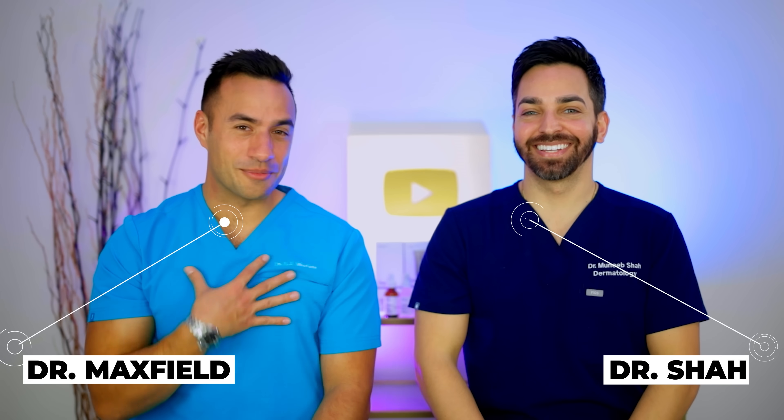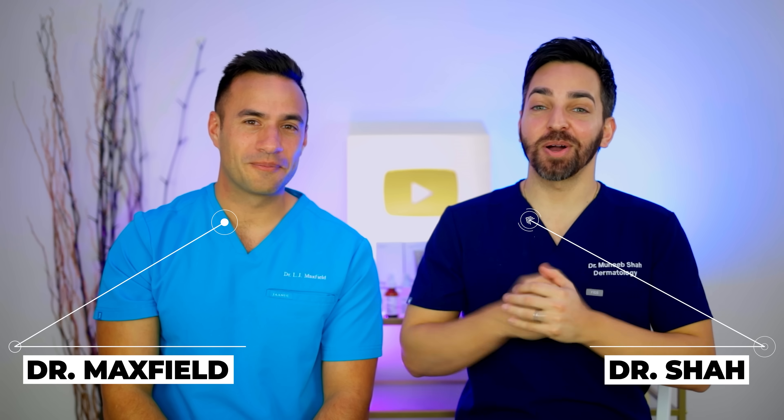What's up, everyone? We're back. Dr. Maxfield. Dr. Shah. And welcome back to our channel, Doctorly, where we talk about all things skincare and dermatology.